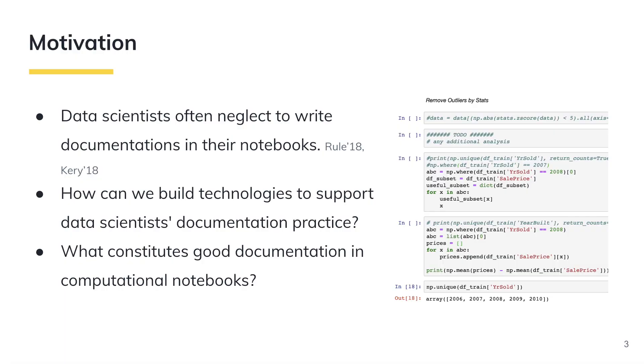Despite these benefits of having documentation and code together in a computational narrative, in reality, data scientists often neglect to write documentation in their notebooks. This raises a research question that is underexplored so far: how can we build technologies to support data scientists' documentation practice?